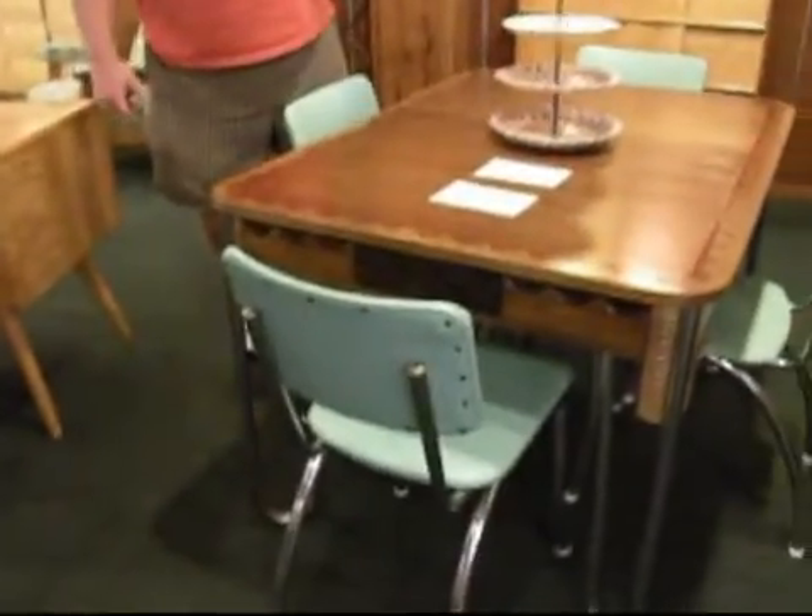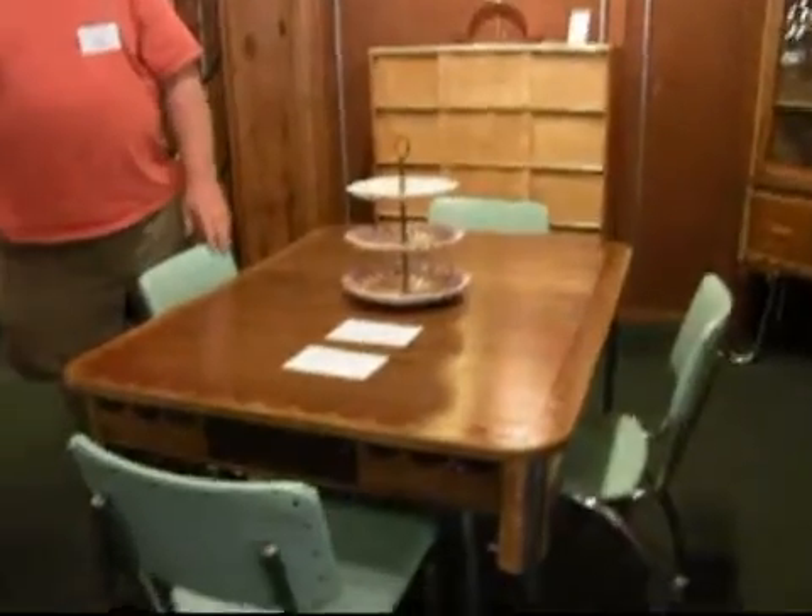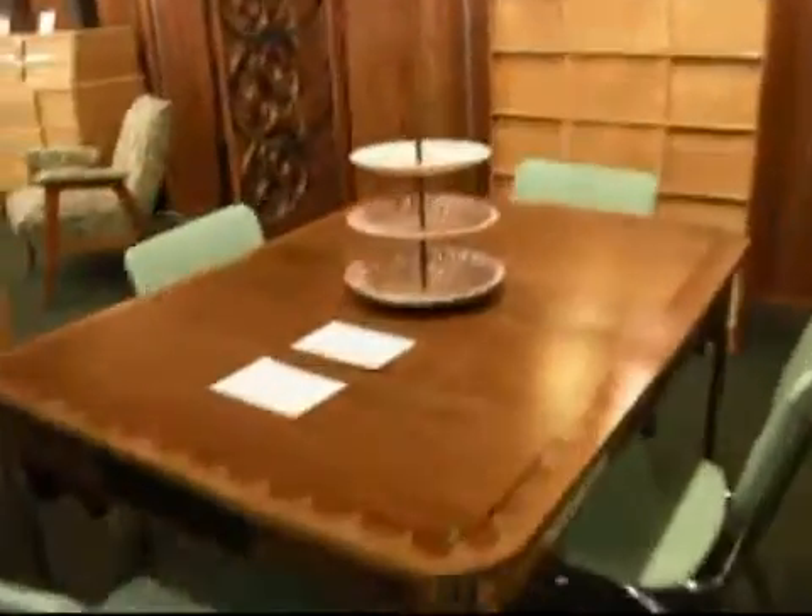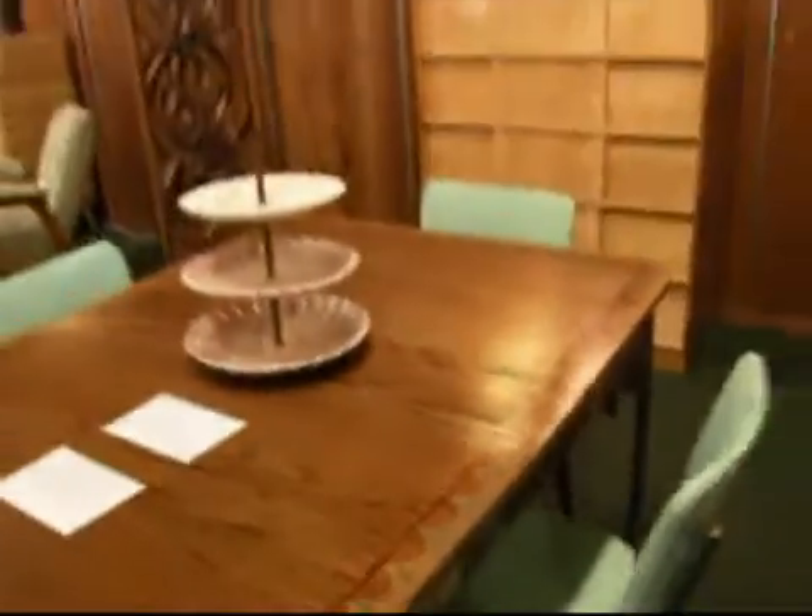This was actually a dining room set. So you say it's unusual — I say just out and out weird. I've never seen anything like that.